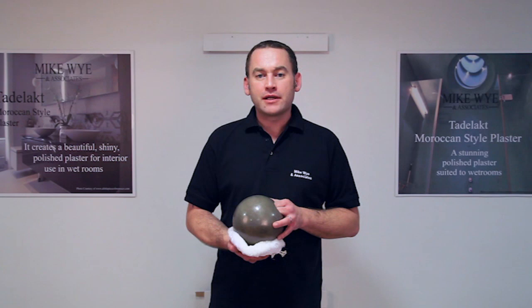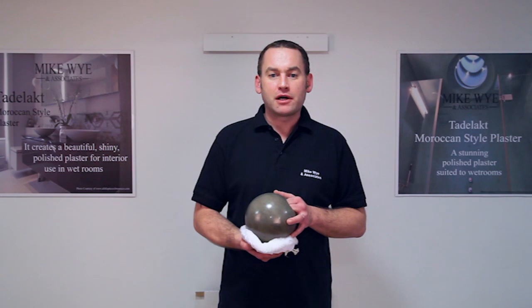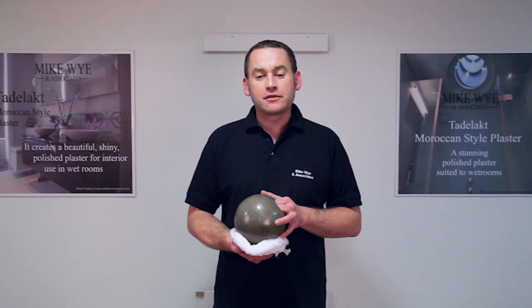Tadelakt is a word derived from Arabic meaning to knead, massage or caress. It's a Moroccan plaster technique used originally to waterproof cisterns for the storage of drinking water, and then as a coating for wet environments such as fountains and hammams or Turkish baths. The extraordinary impermeability characteristics are comparable, if not superior, to the cacio pesto mortars used by the Romans for building aqueducts, baths and cisterns.